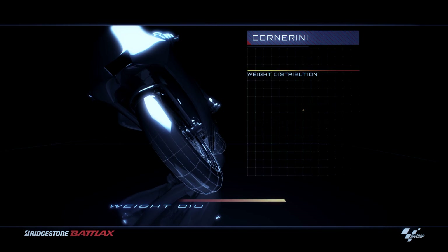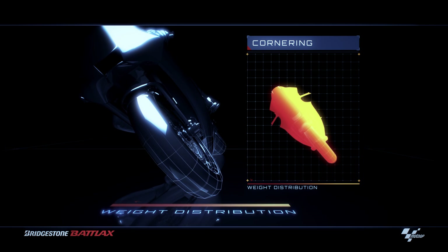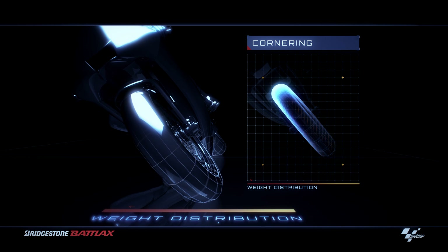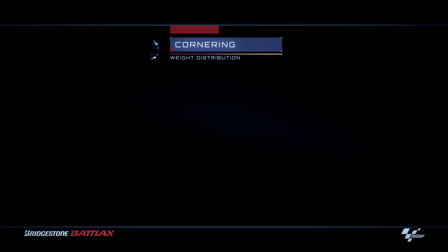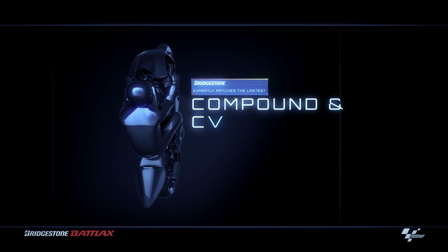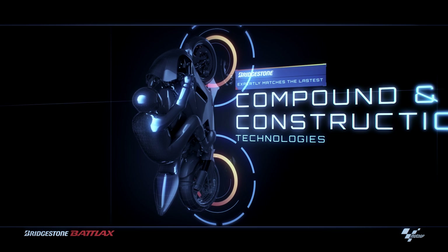When cornering, the load shifts outwards from the centre section of the tyre, making high levels of edge grip a necessity for racers. To keep the motorcycle stable when accelerating, braking and cornering, Bridgestone expertly matches the latest compound and construction technologies, giving riders the confidence they need to push to the limit.